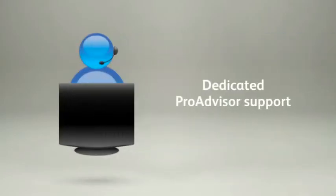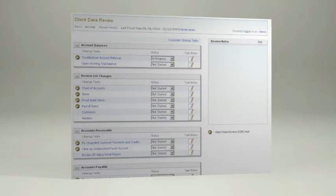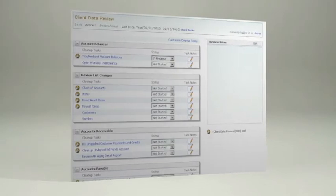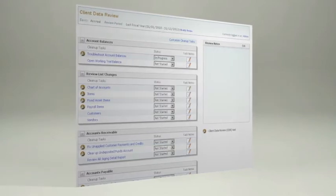Along with all the software, you'll get dedicated ProAdvisor support with our highly trained team of technical gurus who speak your language. They'll even help you with how-to questions. For instance, if you need help with one of the tools in the client data review, our team of experts can walk you through it.